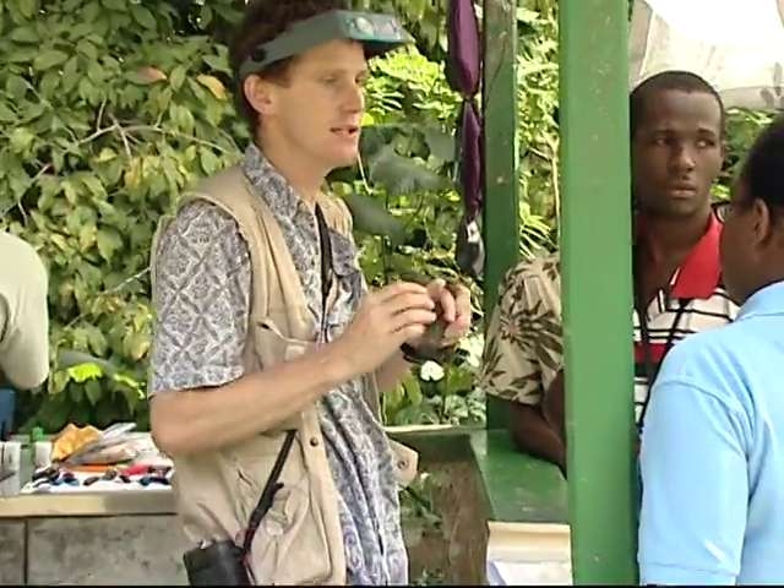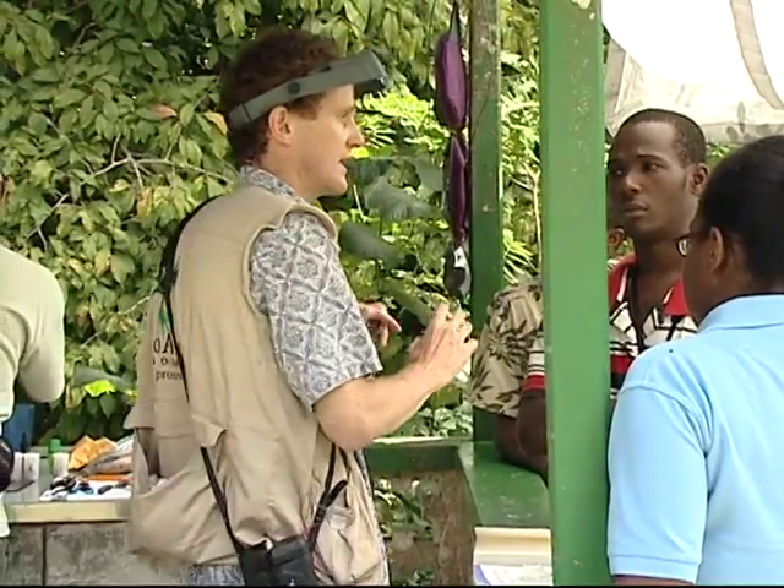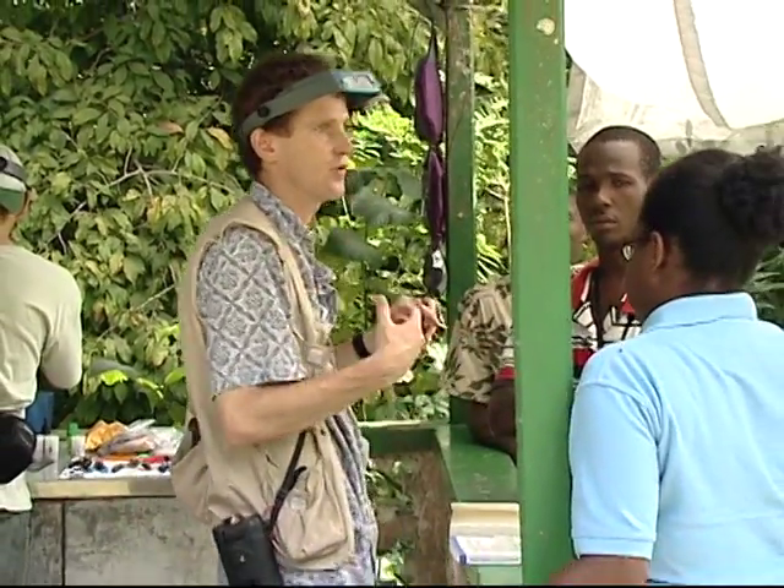The William Beebe Tropical Research Centre Simla is Trinidad and Tobago's home of ornithology research. When it comes to handling the birds, safety is the primary concern.